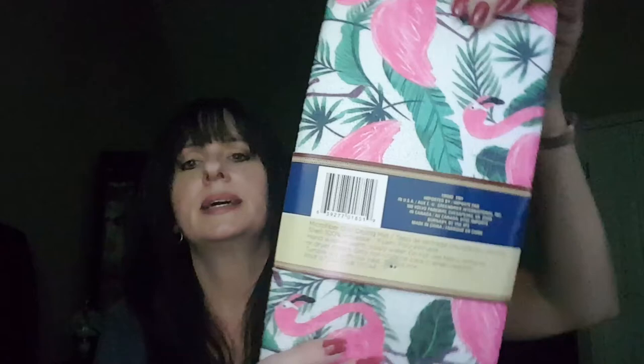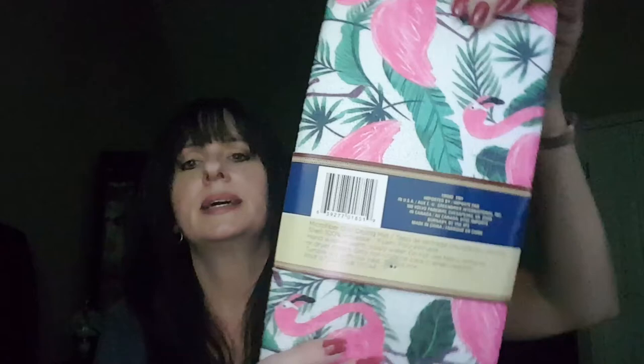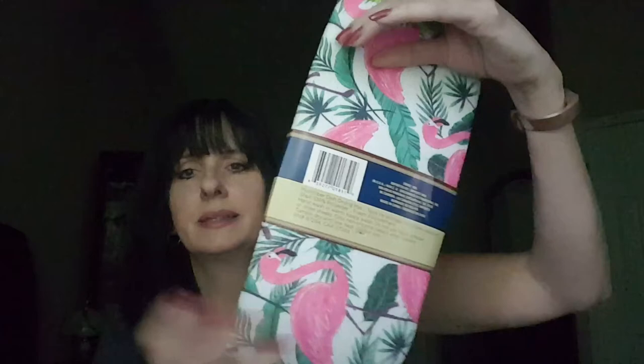And we have a dish drying mat. I love these fun summery colors. Ooh, here's some flamingo stickers — these are adorable. They're like 3D; they stick out away. And there's a little watermelon up there. Very cute.